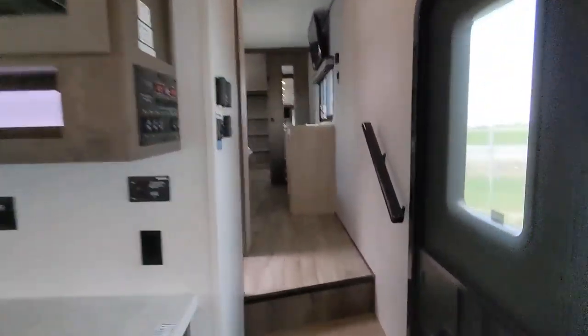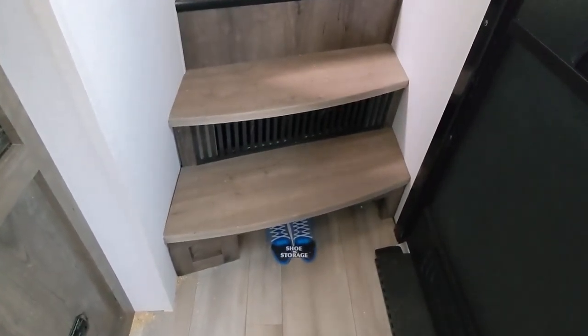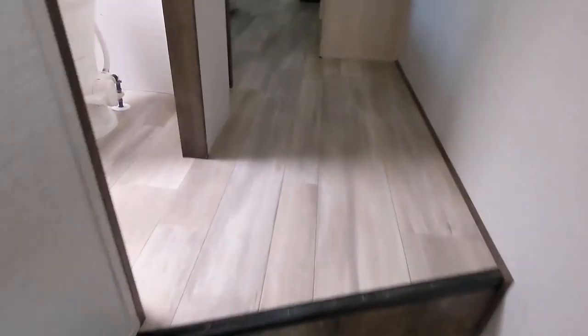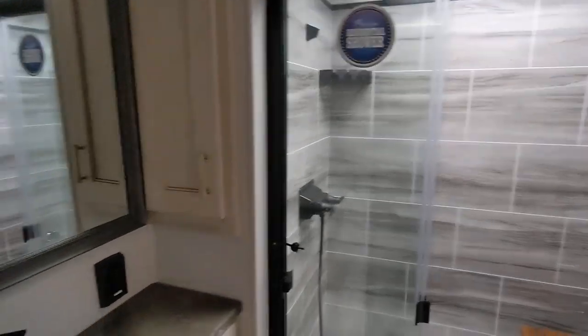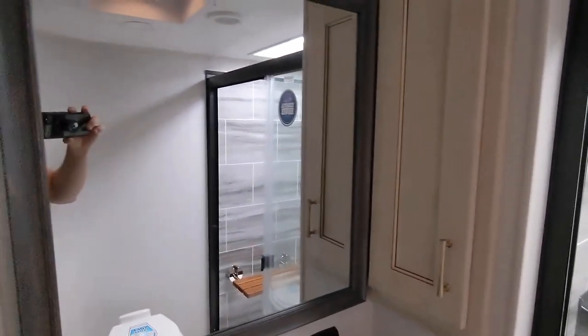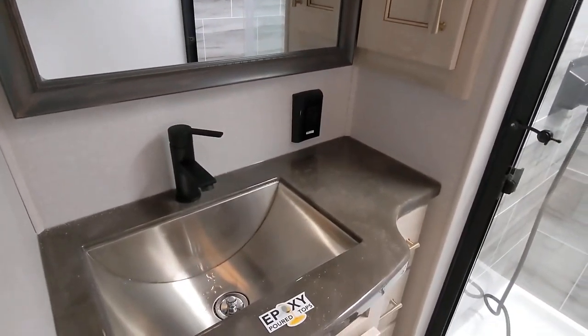I'll just give you a quick walk-through back up top. Shoe storage — not sure if you noticed that yesterday, but it's really nice to be able to have somewhere to put them. You've got the nice big residential shower and good storage in here as well, for towels and things like that. The nice big mirror, and you actually have a little extra counter space.